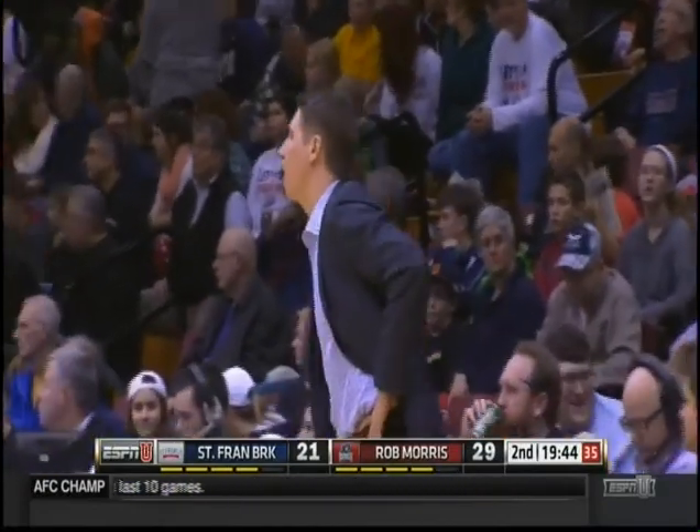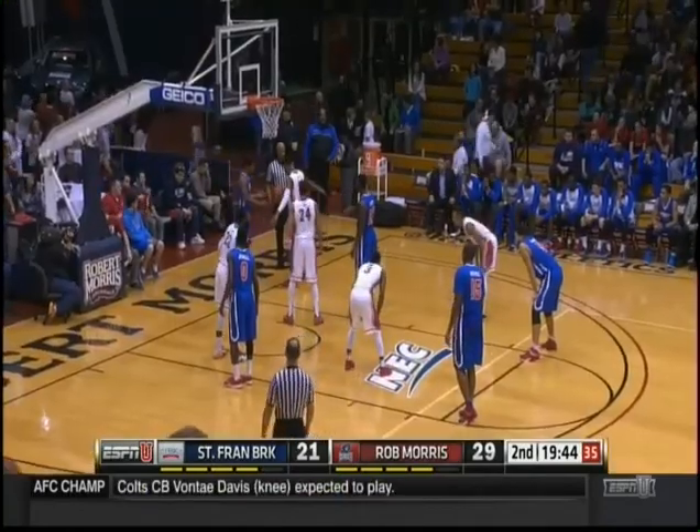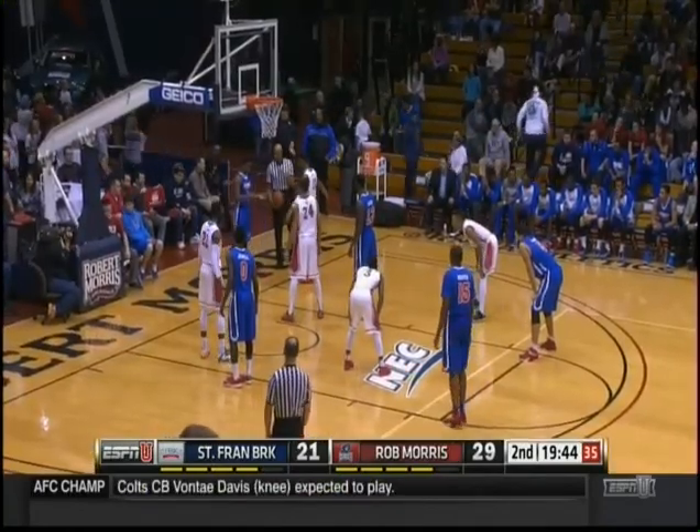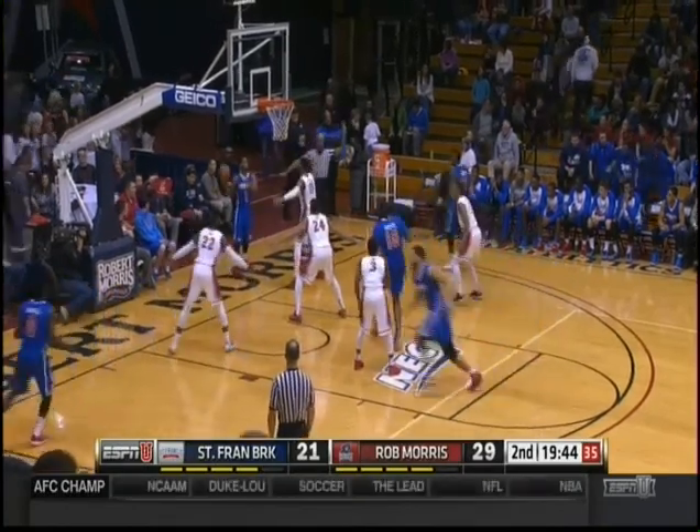I just don't think people realize what a beast Cannon is to guard in that low post. That's why the zone is probably the most effective defense against St. Francis. 6-5 forward Aaron Tate picks up the foul for Robert Morris this second.